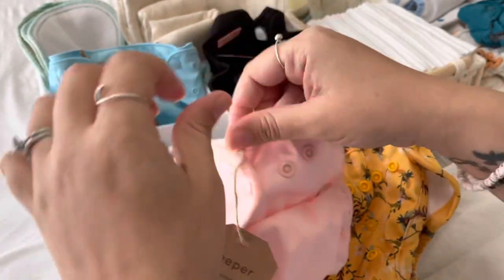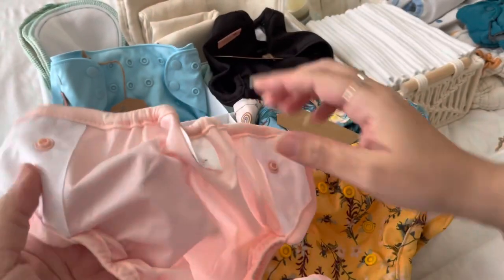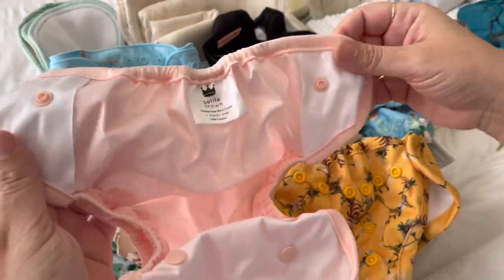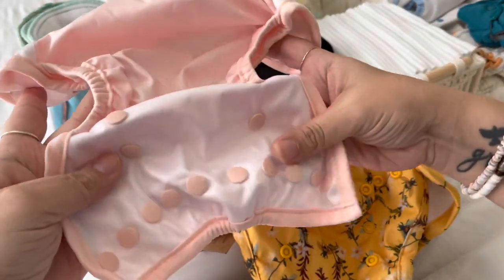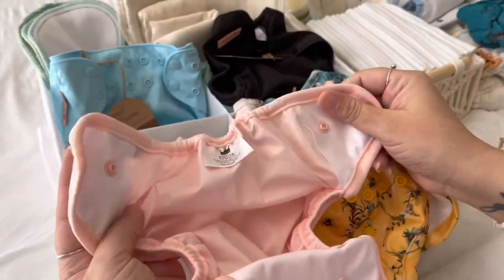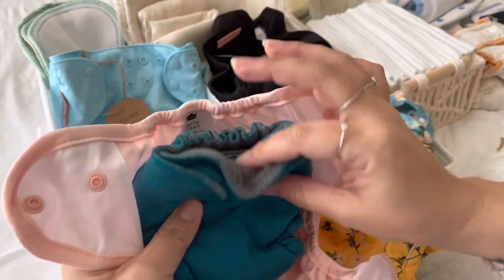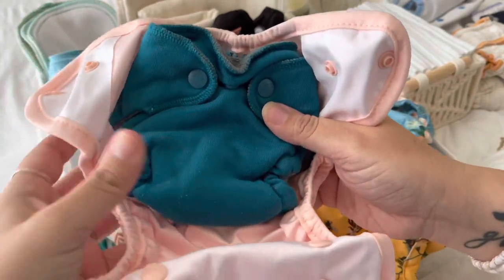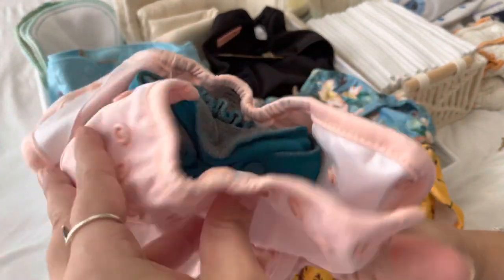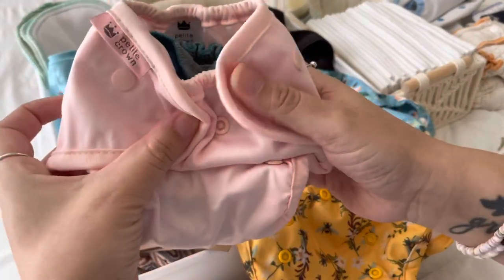I'm going to open this up to show you the inside. Here's the inside — you can see the size. What we usually use are fitteds, especially since babies sleep a lot. These are the Eco Posh by the people who do the Rumparoos — that's how that fits in there, just like that.